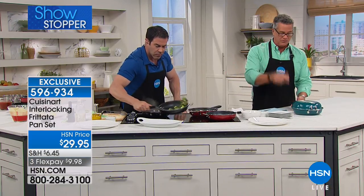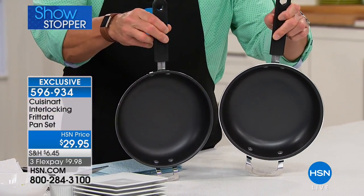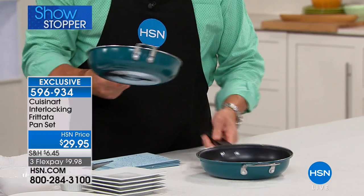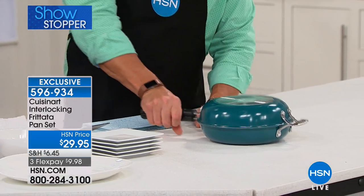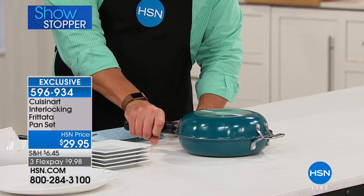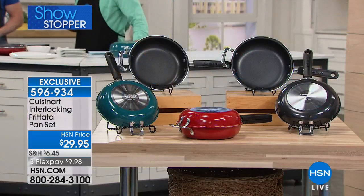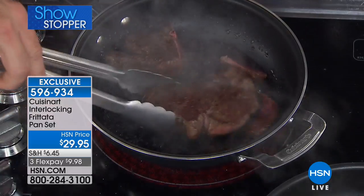Let me show you what you get really quick. When you order you get both pans — there's a subtle difference between the two. The handle on the bottom pan is slightly different, designed to connect them. Put your eggs or frittata in one pan, pop the other on top, and you've got one solid piece. When you're ready, flip it over. No more trying to get the frittata out with a spatula — that can be a nightmare if it sticks.